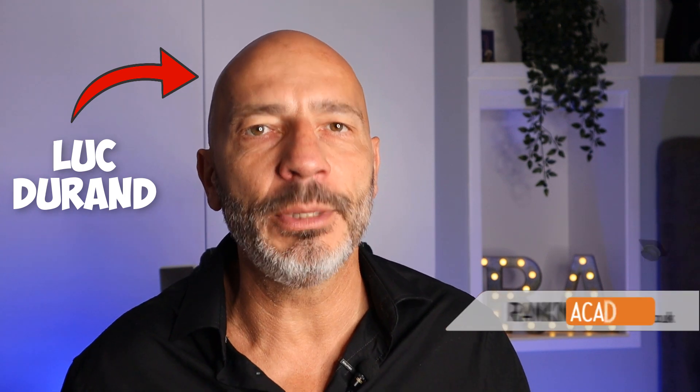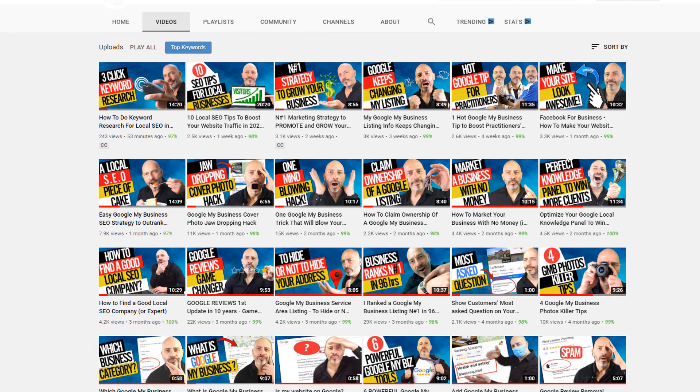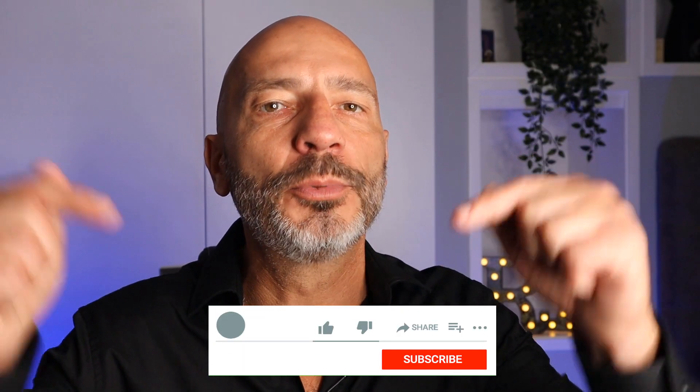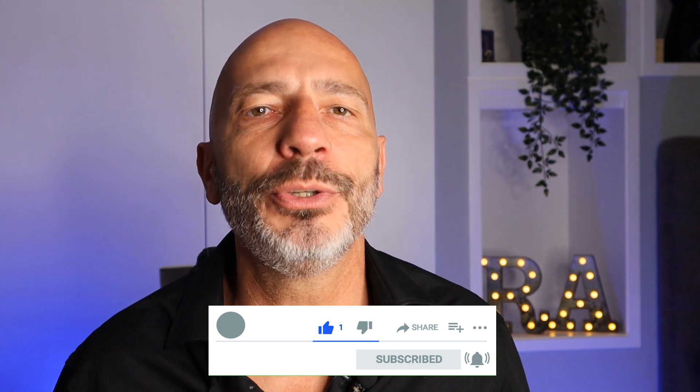If you're watching this video, I'm assuming it's likely your first time on this channel, so just a quick introduction. My name is Luke Durand, the founder of rankingacademy.co.uk. On this channel, I talk about the best tips, tools, and tricks to help you be found on Google local search results and Google Maps. So for new visitors, please subscribe and press the bell button so you don't miss any of my new videos.